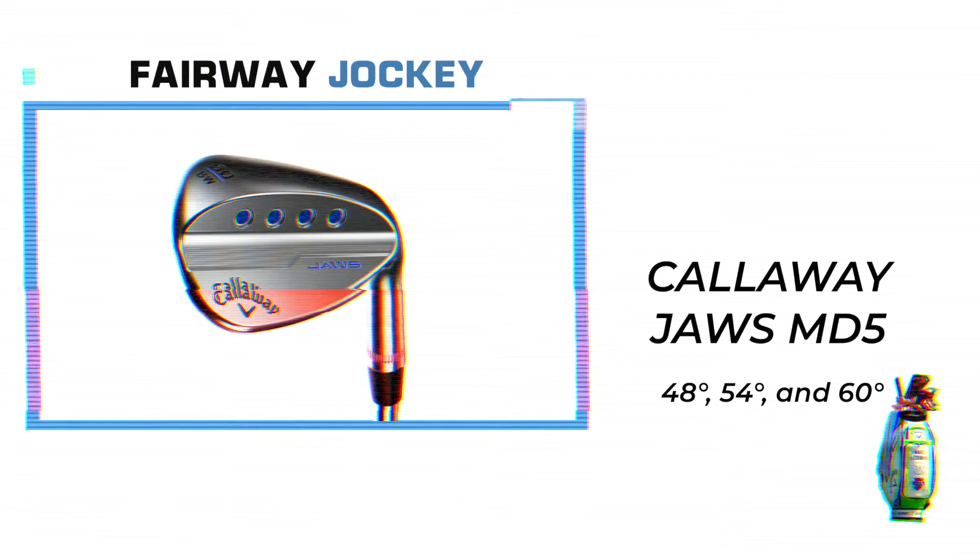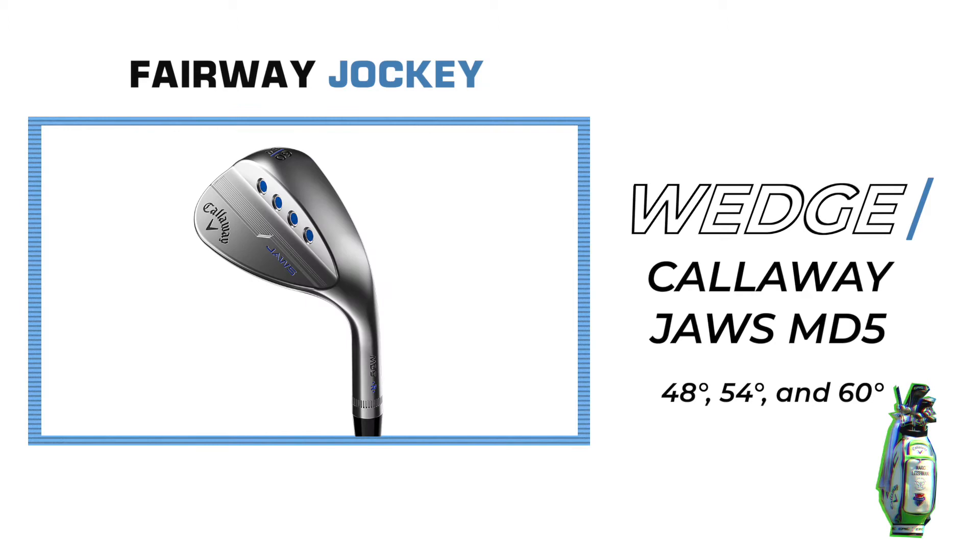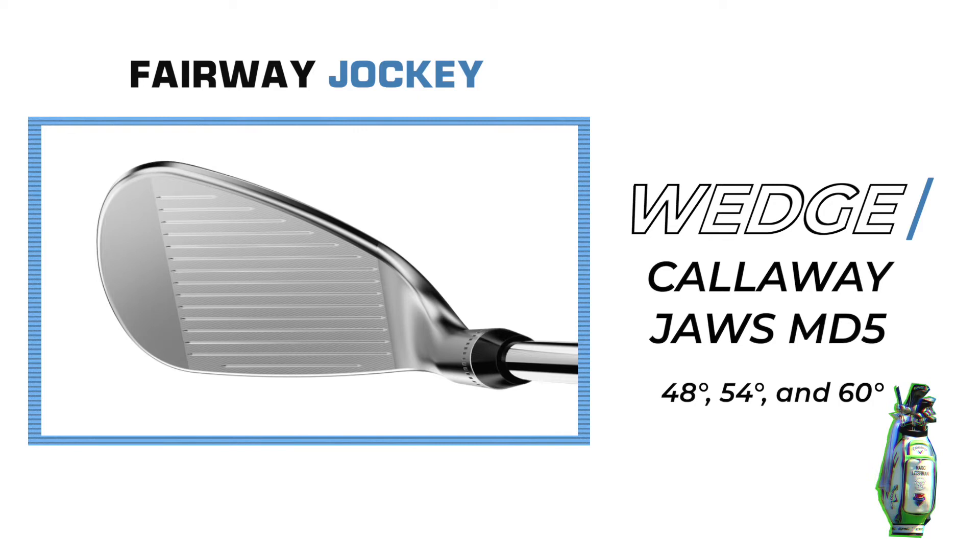Shaped by Roger Kleiblett himself, the 8620 mild carbon steel wedge has a precise shape and extraordinary feel. The MD5 features the innovative Jaws groove design, which has proven to add spin on partial shots and shots around the green.